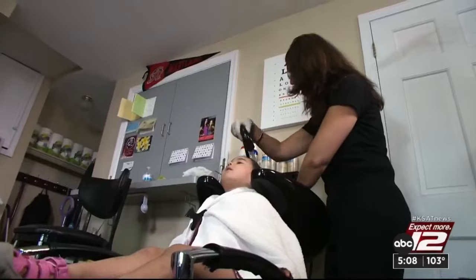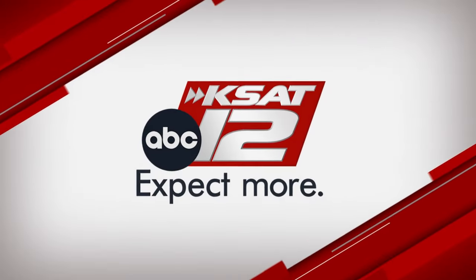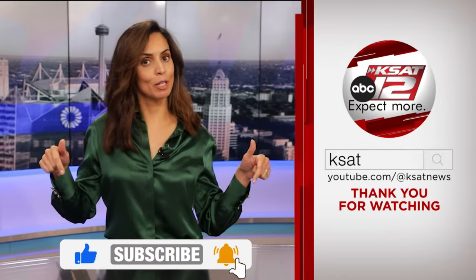Marilyn Moritz, KSAT 12 News. Keep up to date with all of San Antonio's top news, weather, and so much more by clicking the like and subscribe buttons below. Thanks for watching KSAT.